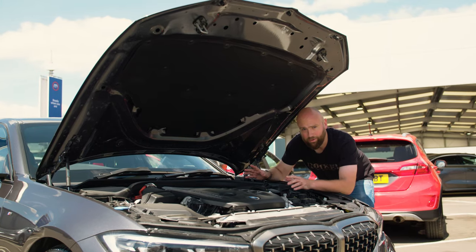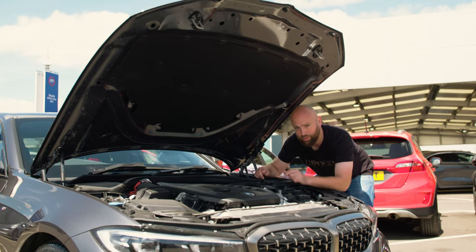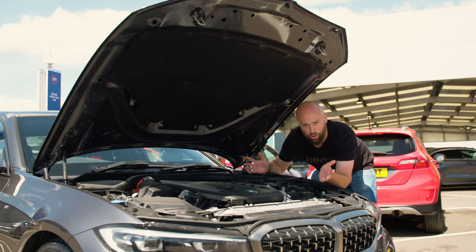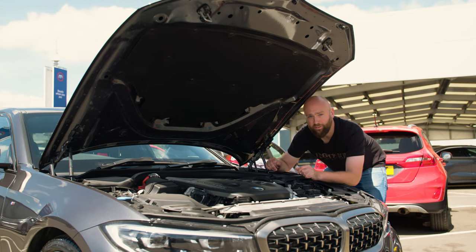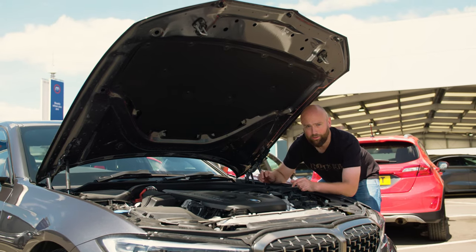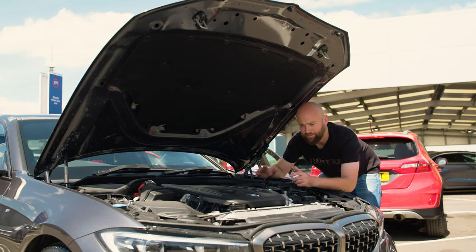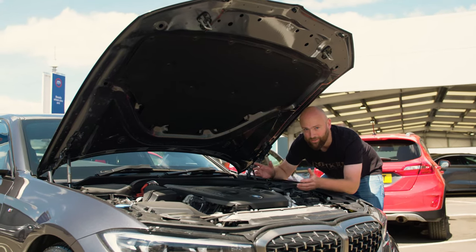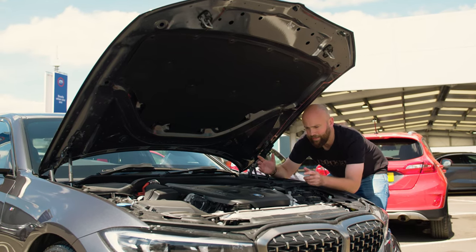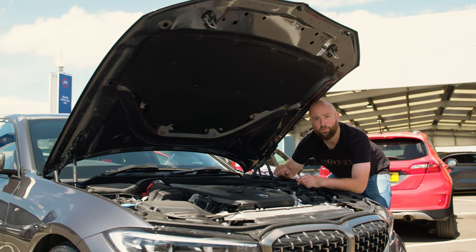The 3 Series is normally powered by a range of 6- and 4-cylinder petrol and diesel engines. This is a 3-litre diesel with two turbochargers, and that gives it 340 horsepower, which is a lot, and 700 newton-metres of torque — more low-down shove than a Lamborghini Aventador's 6.5-litre V12. It's also got four-wheel drive and will do 0-62 in 4.6 seconds. It's an astonishing amount of power in a saloon car, but when you close the bonnet, it just looks normal.